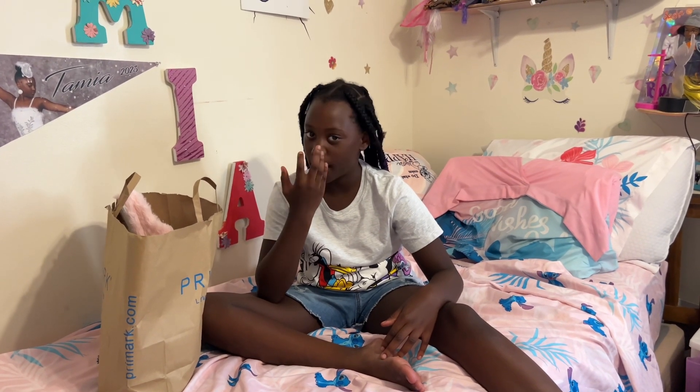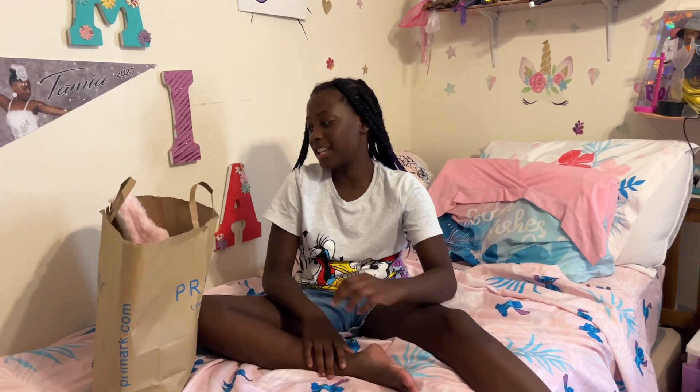Hi guys, it's me Tamia and welcome back to my channel. Today I'm going to be doing a haul from what I got at Primark, because we did a vlog about us going to Primark and shopping around the mall. So go check that out on Mia and Tamia's page. Let's get into the video.